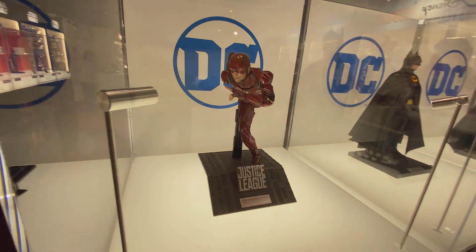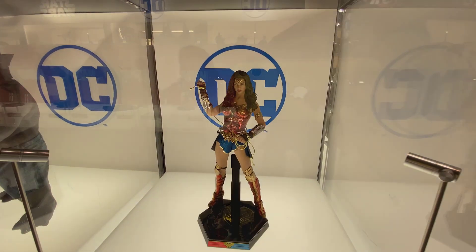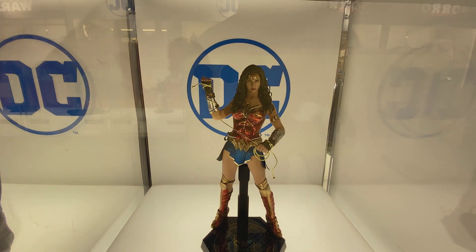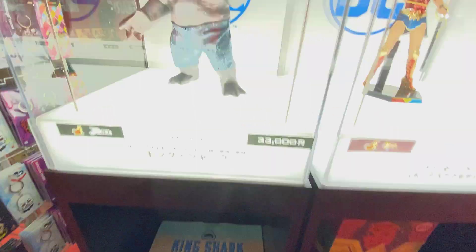Here's the Flash from Justice League. Didn't pick this figure up — kind of happy I didn't. I prefer the new suit.